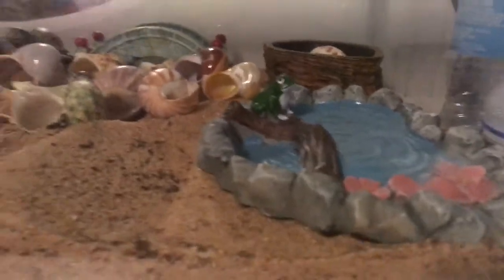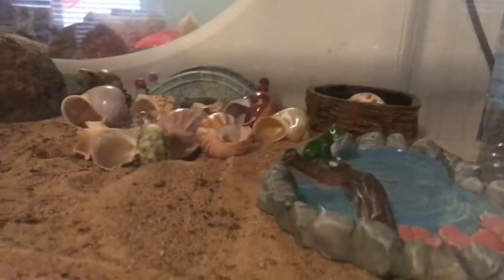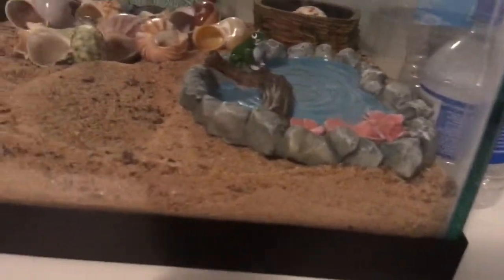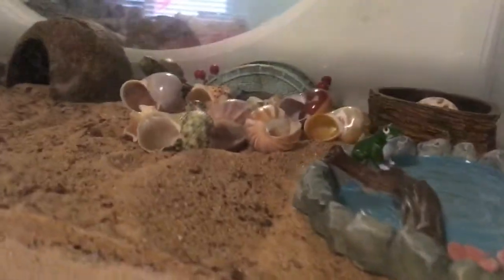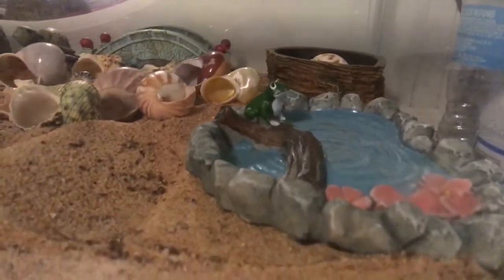We actually do have fairy gardens, and if you want to see a tour of our little fairy garden, just comment down below because I think that would be a fun video to do sometime. We had originally gotten this for the fairy garden, but it was actually a little too big to fit in the area we wanted. So I decided just to put it in here, because I had been wanting something new to change it up but didn't really see anything at the pet store.